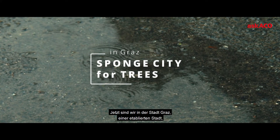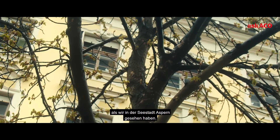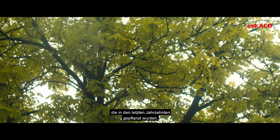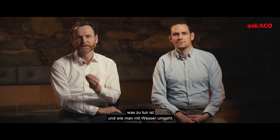Now we are in the city of Graz, an established city where the street is totally different from what we have seen in the Seestadt Aspern. It's an existing street with trees planted over the last decades, and the main topic here was what to do and how to deal with water.